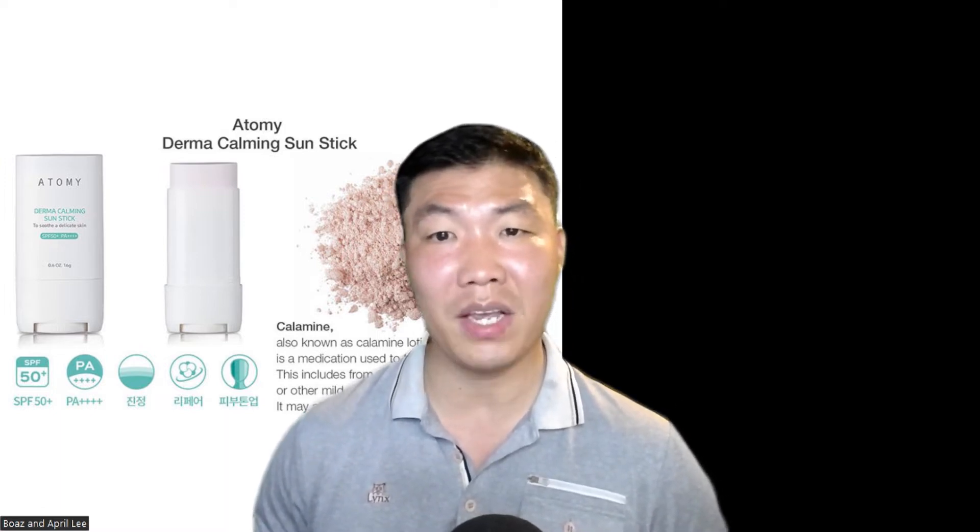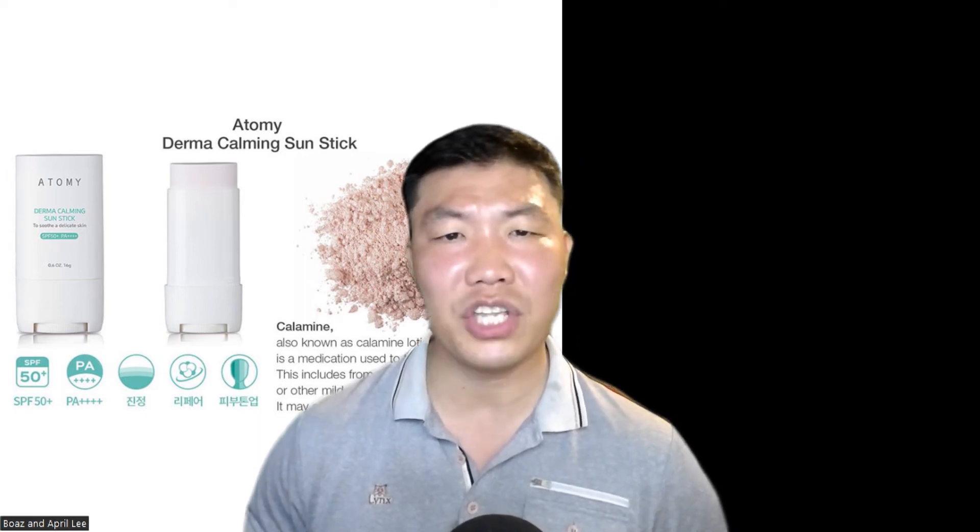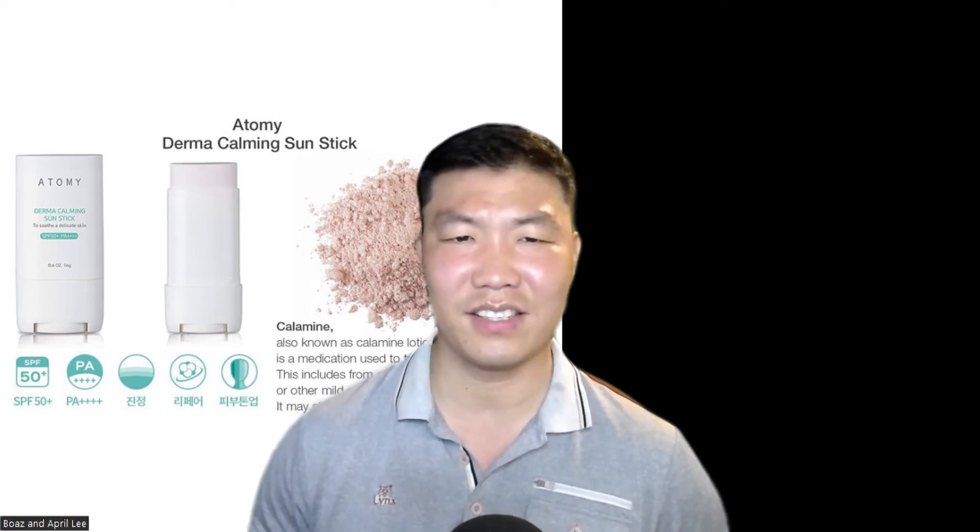It contains a pitocalmine complex, which is excellent for skin regeneration. So this product covers the basics: sun protection, calming, and skin regeneration. It also provides a skin tone-up effect with a powdery finish — it's a really nice sun stick for sensitive skin.